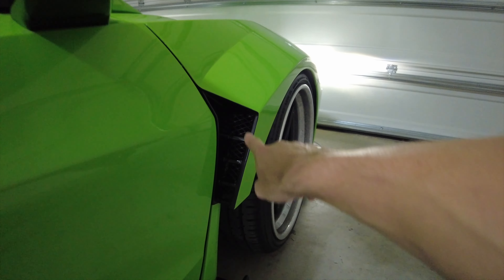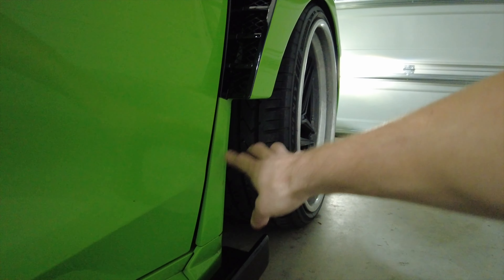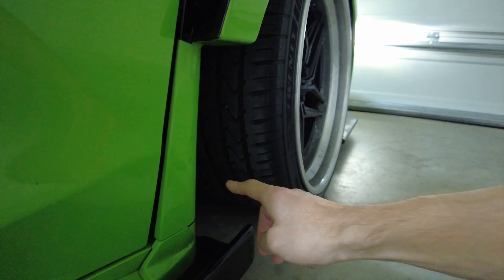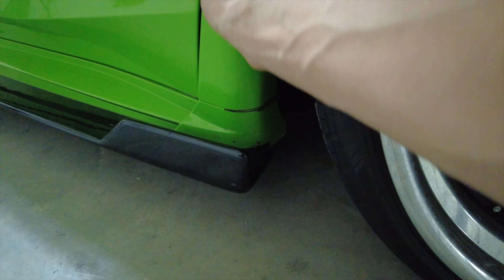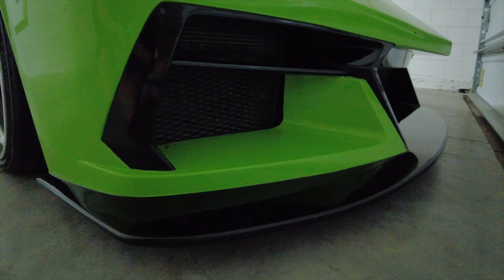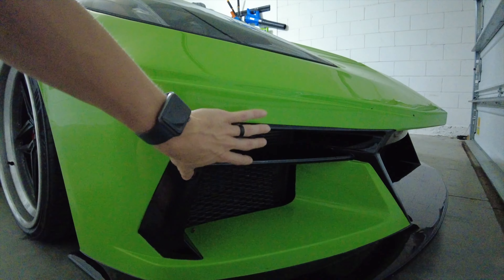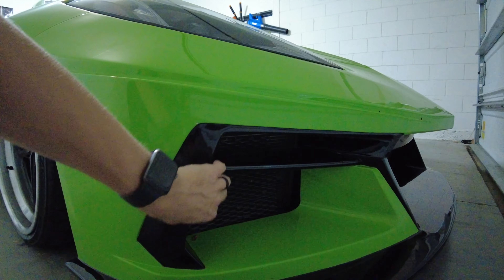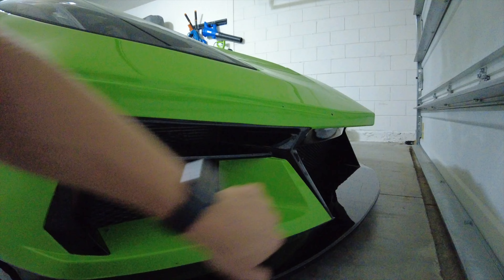On the front fender, we have a new vent up here that sticks out about three inches. It's got exposed tire right there. Most people would probably be worried about the paint here, but we have it all PPF so it should be good to go. Up on the front, the front diffuser is now molded into the bumper - it's all one piece. All of these pieces that were standalone plastic pieces on the C8 are now molded into the bumper.